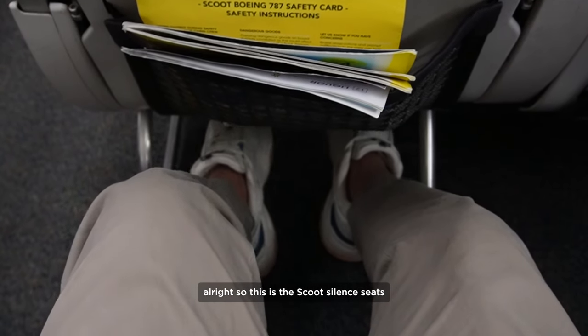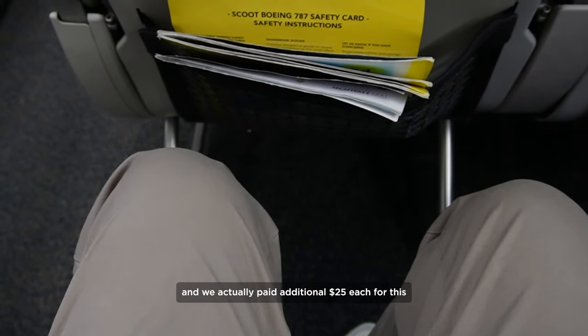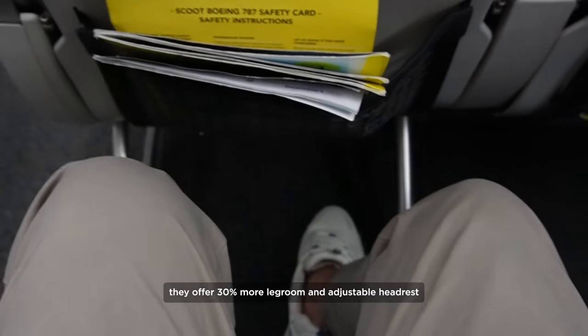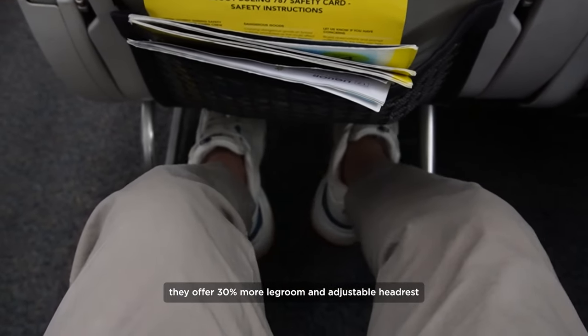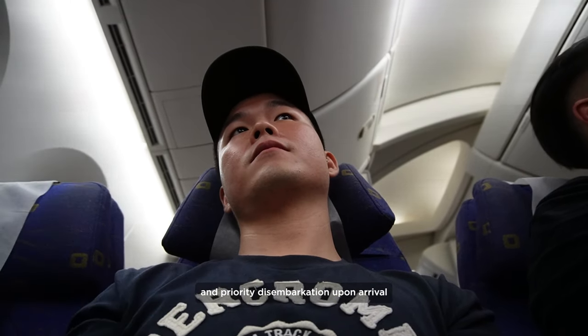So this is the Scoot silent seat and we actually paid an additional $25 each for this. They offer 30% more legroom and an adjustable headrest, as well as priority disembarkation upon arrival.